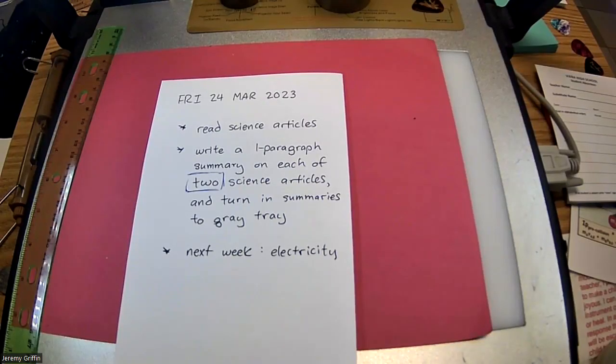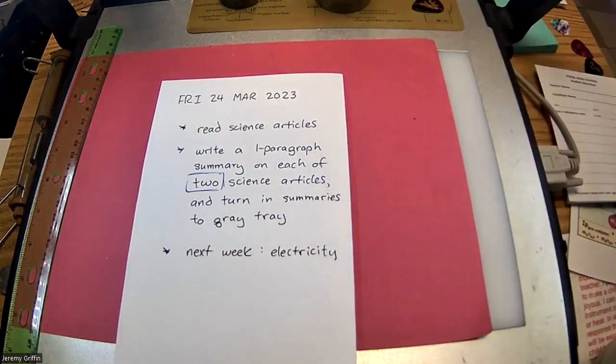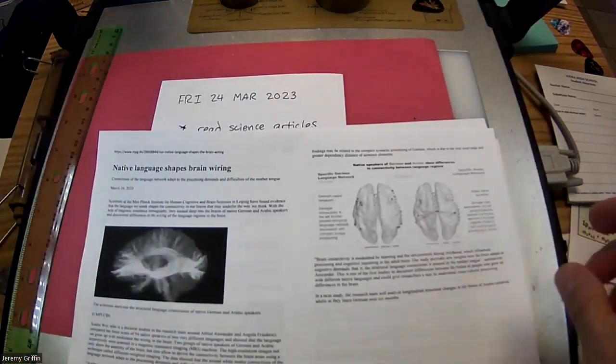Recording is rolling. It's Friday, March 24. I have science articles for you guys today. Let me show you some of the ones I found — I found 20 different ones, and some of these I think are pretty fascinating.